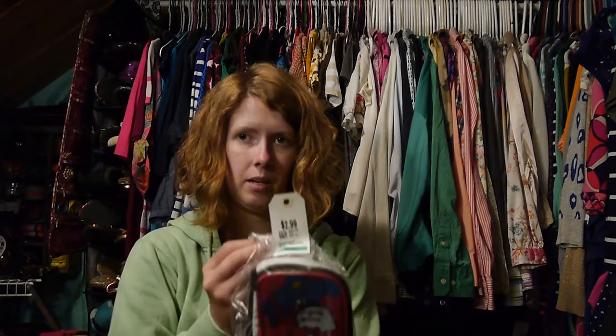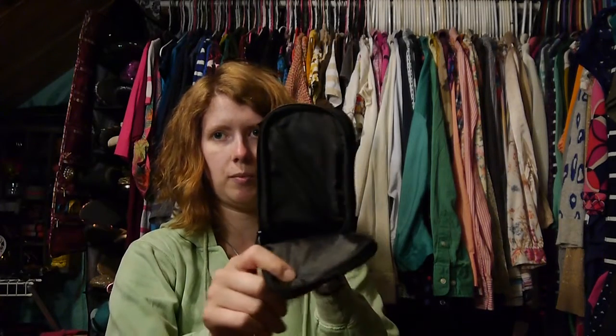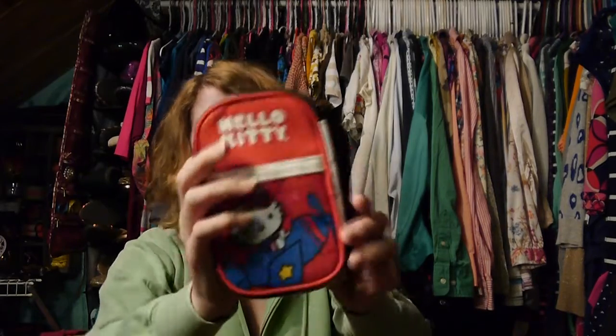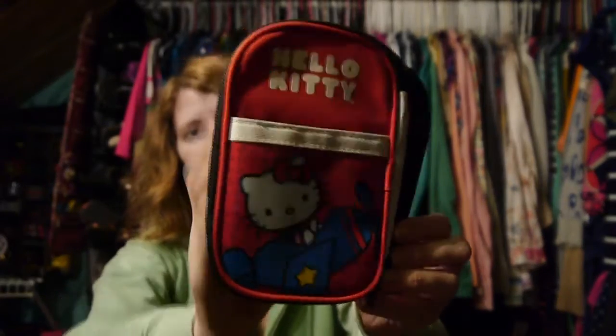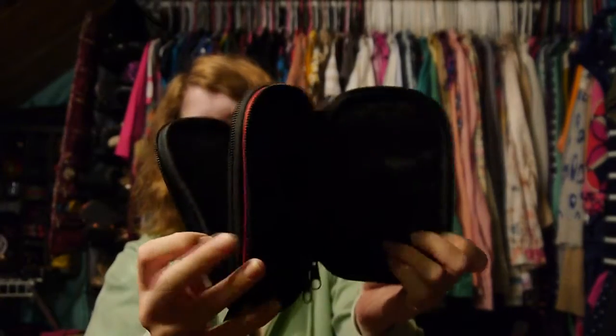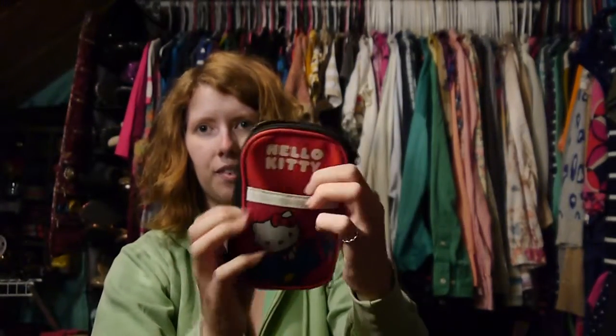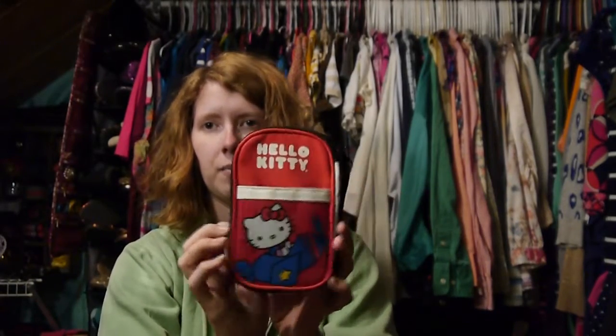The first one is a Hello Kitty item that I got for $2.99. My boyfriend said this was a Nintendo DS case. I'm not sure, but it's just a case that zips open in the front and back and has a little pocket with Hello Kitty on it. I thought this was something cute I could stick inside my backpack or purse to keep some stuff in — there's stuff in my purse that just kind of floats around.